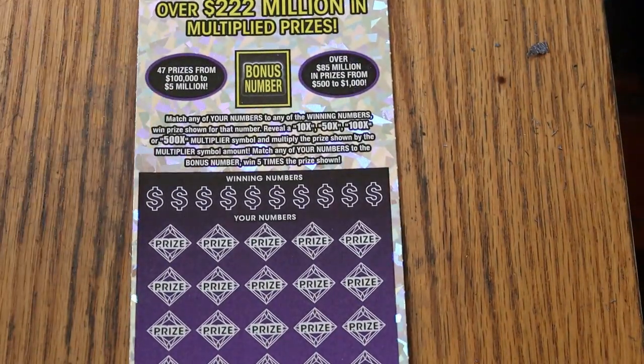It is a match-your-number game — match the winning number, find the multipliers at 10, 50, 100, or 500 times, or that bonus number for 5 times. Or get a manual win-all to win all 35 prizes.